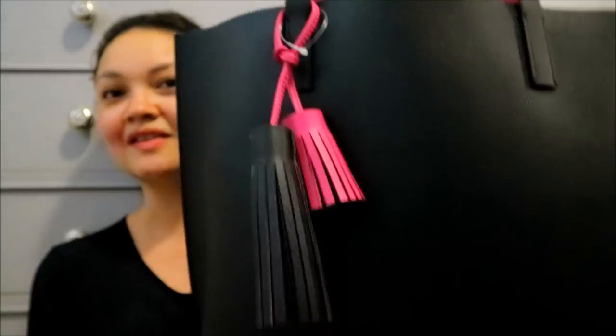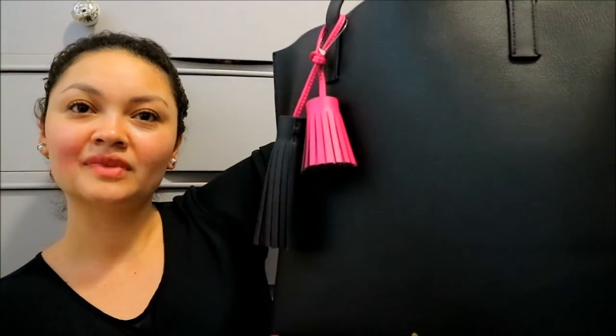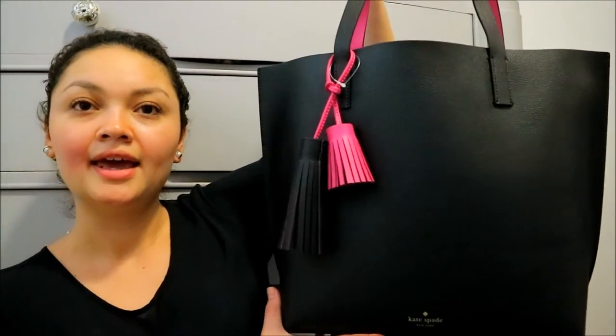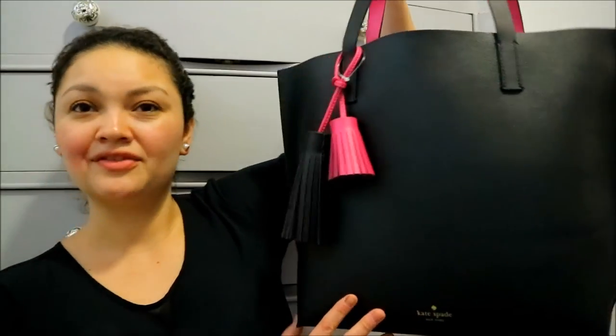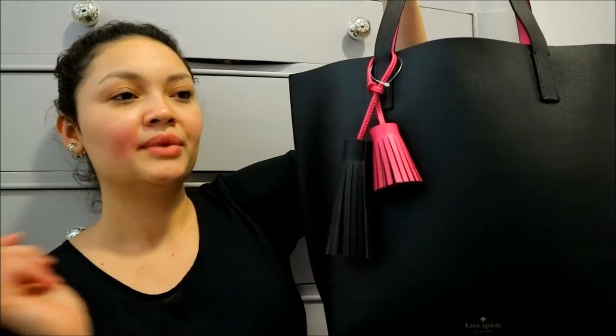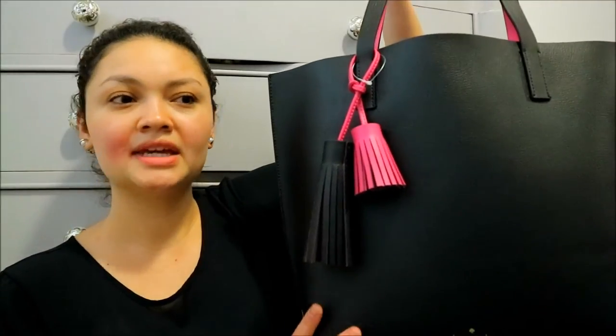So this is the Kate Spade tote that I ended up going with. It's basically a medium to large tote bag. I really like this bag just because it's an everyday bag and I need a bag that I can throw my lunch into, throw my agenda into, my glasses, whatever else I need to take with me.